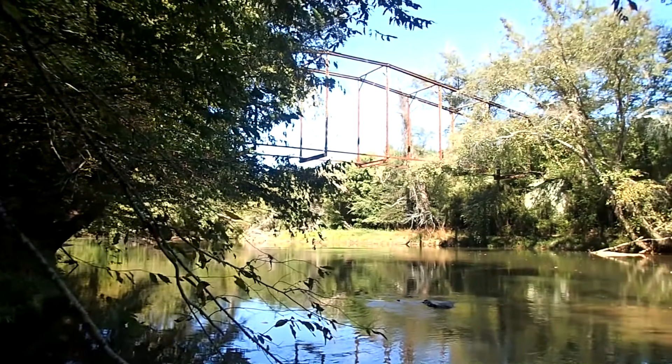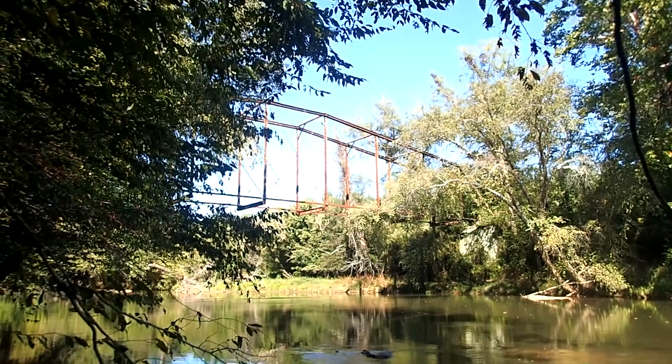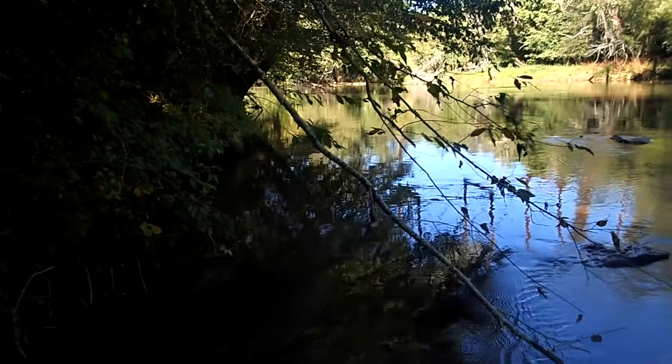I'm back out on the river again today doing a little bit of detecting. There used to be an old bridge crossing the river here — you can see what's left of it — and I was searching around here to see if I can find some old stuff, and I just came across something unexpected. See that down there?